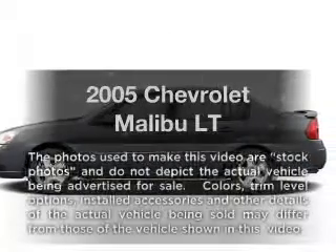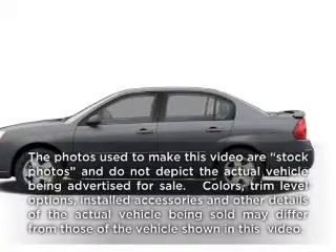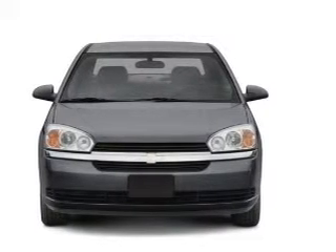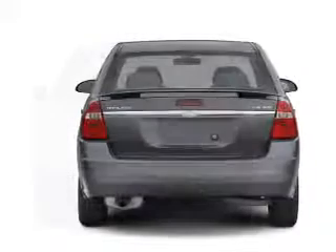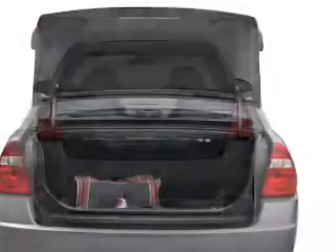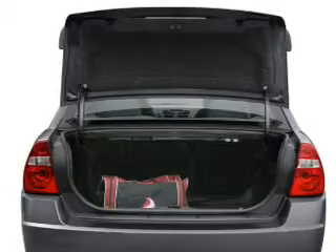Check out this 2005 Chevrolet Malibu — everything you need under one roof with this great vehicle. With a solid 6-cylinder engine that responds smoothly to its automatic transmission. Stand out from the crowd with premium wheels. Anti-lock brakes help you bring your vehicle to a safe stop.